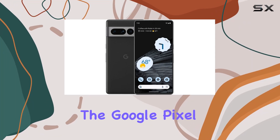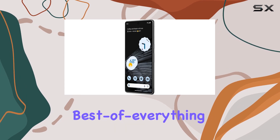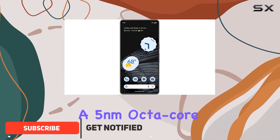Today we're diving into the Google Pixel 7 Pro, a powerhouse of a smartphone that promises to deliver the best of everything. At the heart of this device is the Google Tensor G2 processor, a 5-nanometer octa-core beast that ensures blazing fast performance and heightened security.